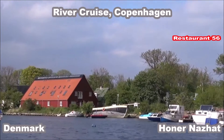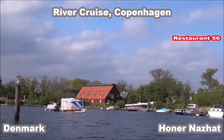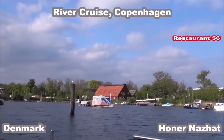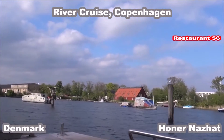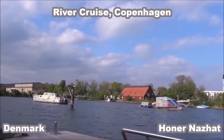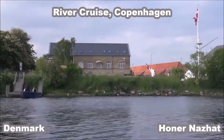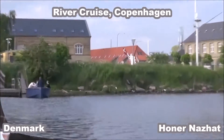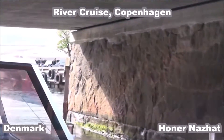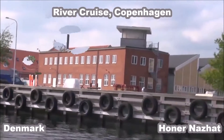Here is a spiral structure — to your right they are building an artificial ski hill. It's going to be higher than the highest natural hill in Denmark. The construction is very large.